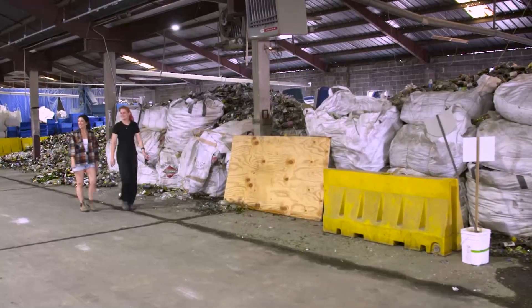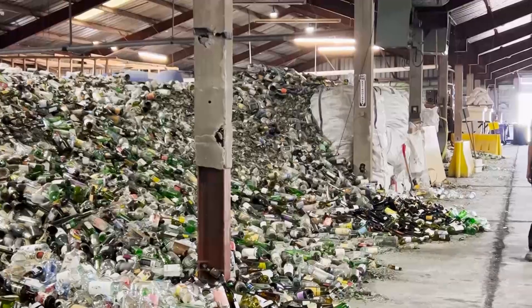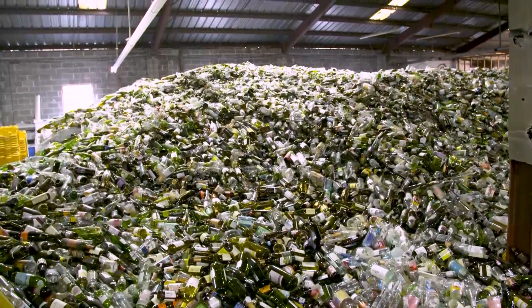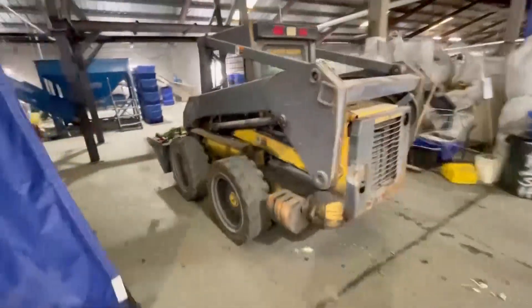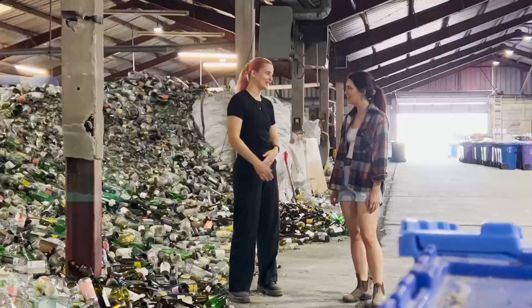Eager to see the magic involved in turning trash into treasure, Francisca gave me a glimpse into the process. This is our glass mountain — all of the glass that we collect eventually ends up in here, and then we scoop it up with our front-end loader and put it into our glass pulverizing machine. It's quite a lot of glass, and we've actually already diverted over 2.2 million pounds of glass from landfills.